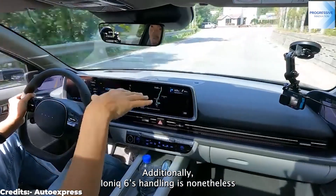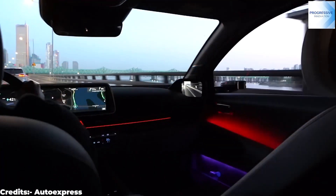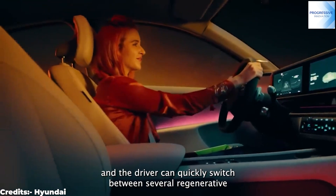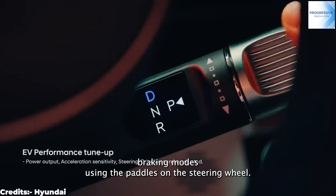Additionally, the IONIQ 6's handling is quite engaging with its smooth ride and quiet, well-isolated cabin. Its low center of gravity makes it feel stable in turns, and the driver can quickly switch between several regenerative braking modes using the paddles on the steering wheel.